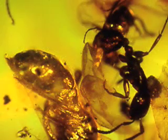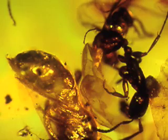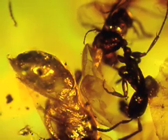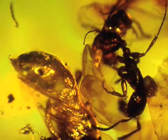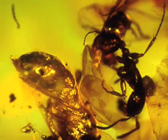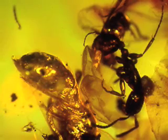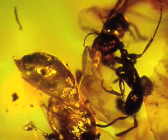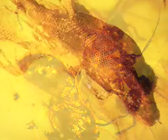Beautiful. The ant here belongs to a group of army ants, and this particular genus of ant especially targets nests of wasps. This ant is returning from a raid, and it was carrying a wasp pupa under it. This is a very interesting case of predator-prey association, and it's the only one I know of in amber where you have evidence of prey by this group of army ants.